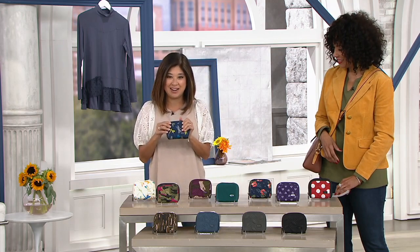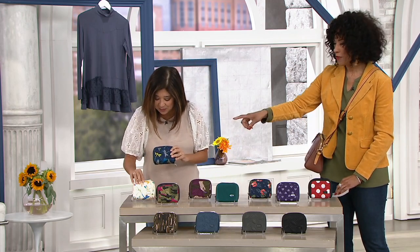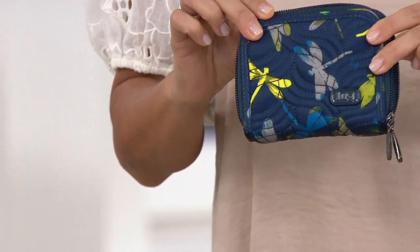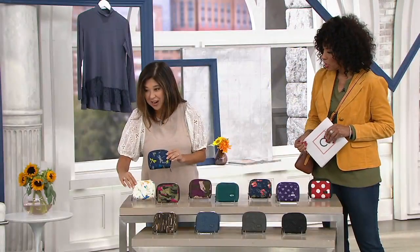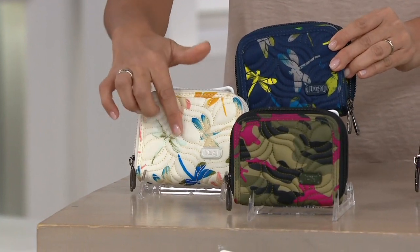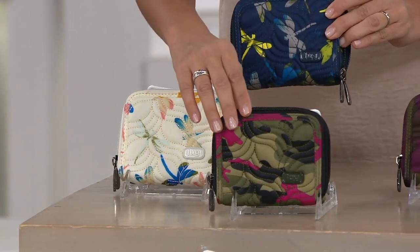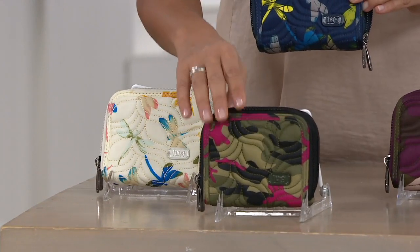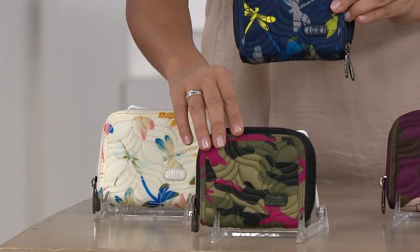This is our Dragonfly Navy right here — Dragonfly Navy is a brand new color today. Then we have Dragonfly Multi, which is the same print but grounded in the creams, also brand new. We have our Camel Orchid, which is a popular print and colorway for us, but now it's the first time you're seeing it in our Splitz wallet.